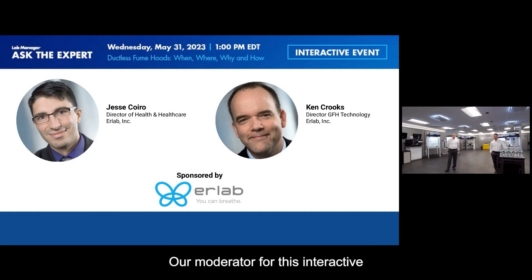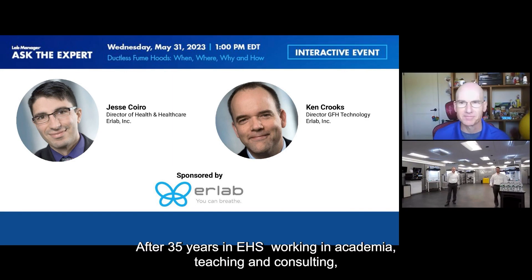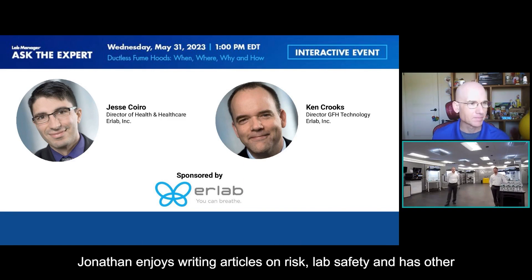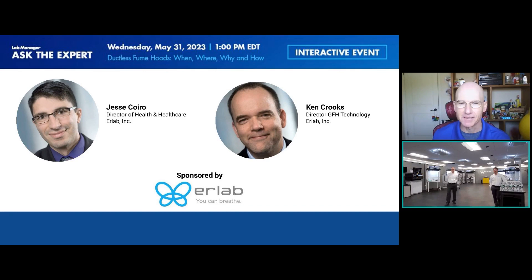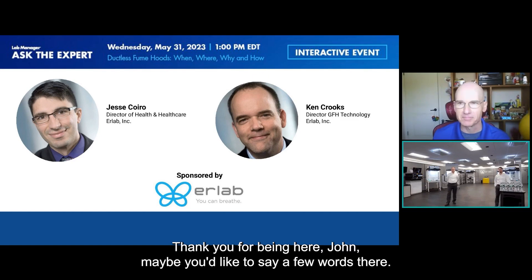Our moderator for this interactive session is Jonathan Klain, Senior Safety Editor at Lab Manager. After 35 years in EHS working in academia, teaching, and consulting, Jonathan enjoys writing articles on risk, lab safety, and softer power skills like storytelling, risk perceptions, and persuasion. As Senior Safety Editor for Lab Manager, he gets to share these with their readers. Thanks for being here, John.